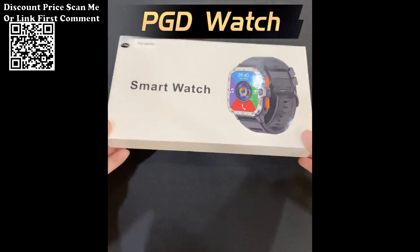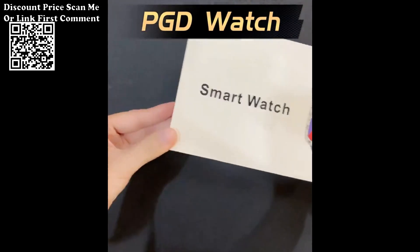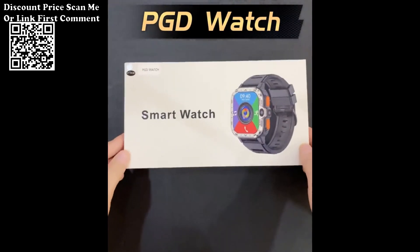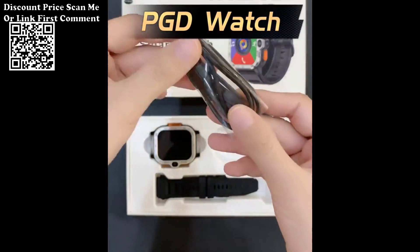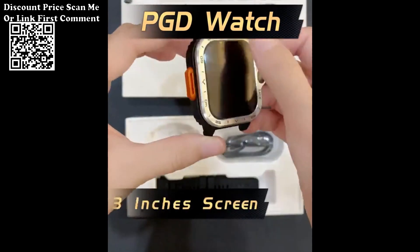The Valdis PGD Android Smart Watch for Men is a cutting-edge wearable device that seamlessly blends style with advanced technology, offering a comprehensive set of features to enhance your daily activities.